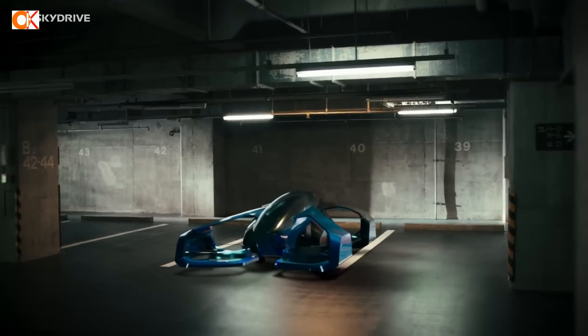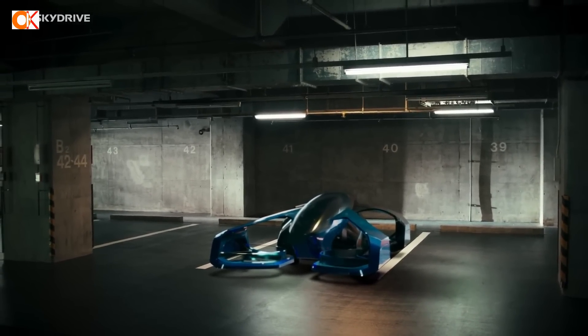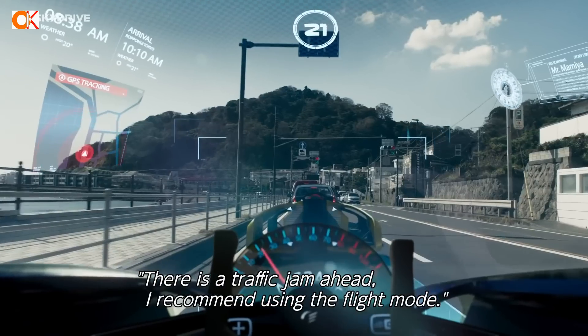Say goodbye to traffic jams, detours caused by roadwork, and train or bus transfers. SkyDrive is now making seamless mobility a reality.